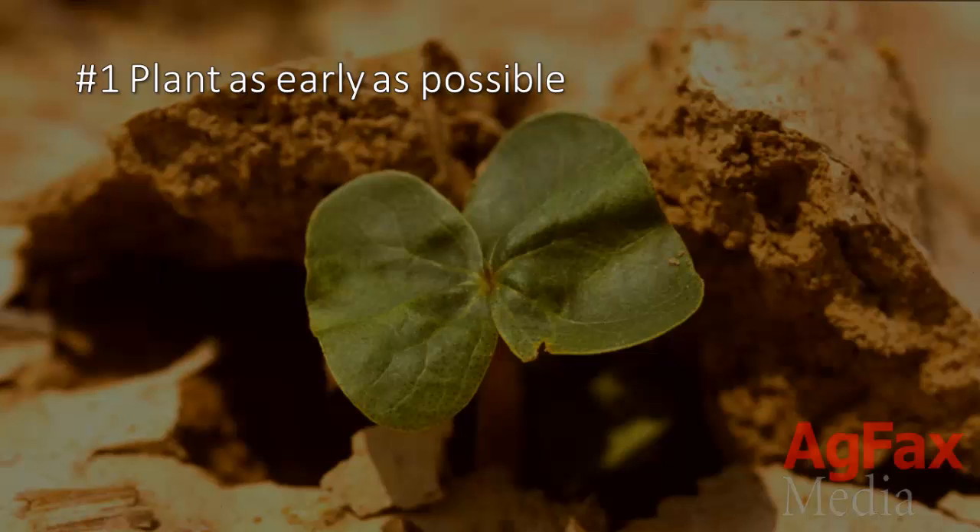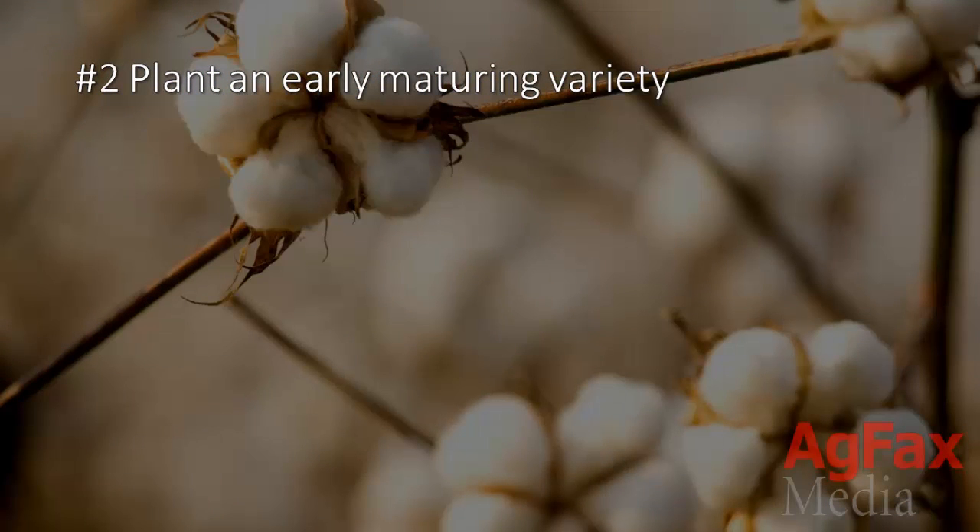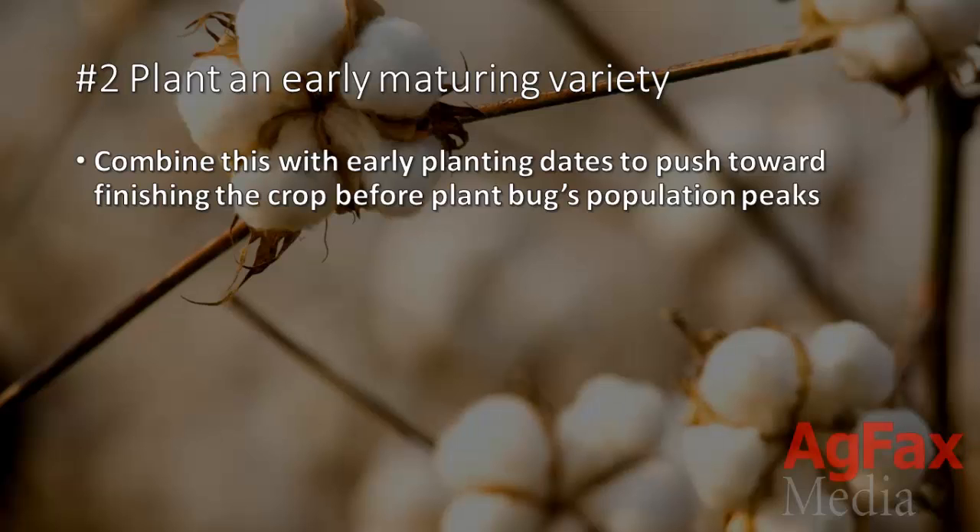1. Plant as early as possible. For example, in much of the Mississippi Delta, that would be before May 7th. 2. Plant an early maturing variety. Combine this with early planting dates to push toward finishing the crop before the plant bug's population peaks.